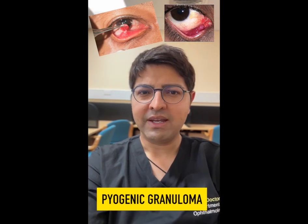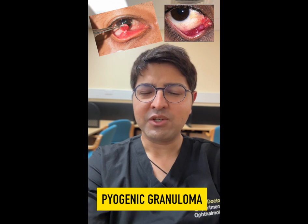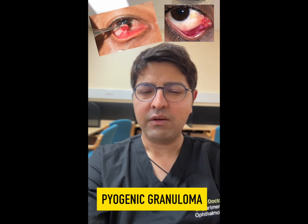A pyogenic granuloma is typically formed on the inner surface of the eyelid, which is called the tarsal conjunctiva. Pyogenic granulomas are classically found after trauma or surgery has occurred.